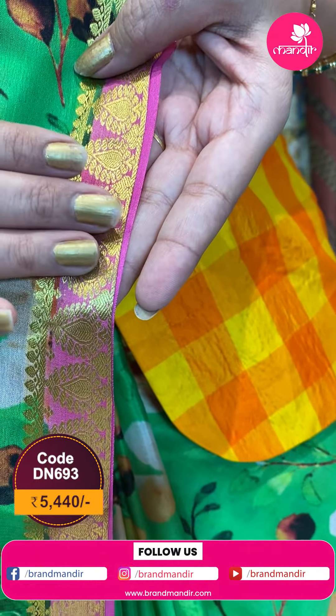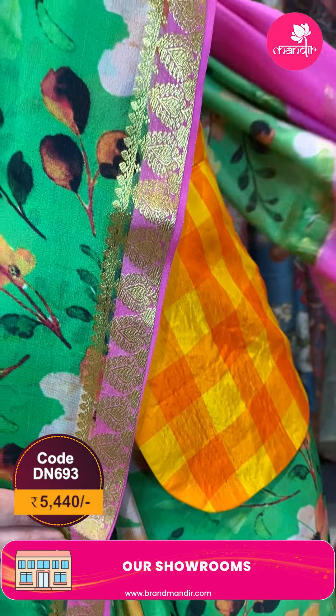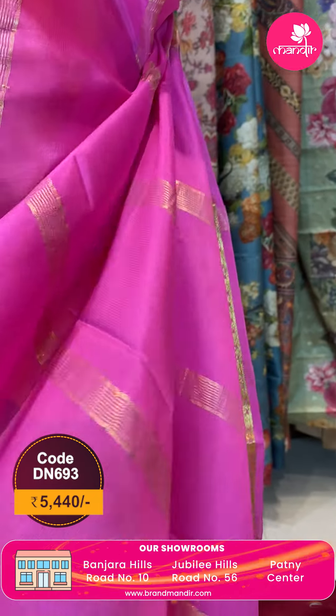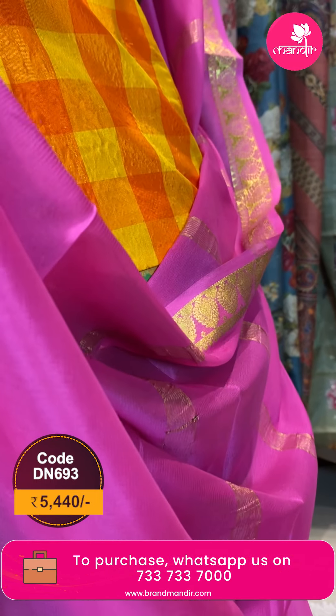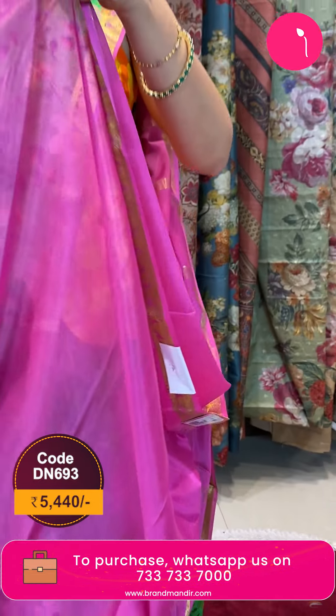Light pink color with paisleys and leaves jawal with gold zari. These are the blouse — plain blouses along with border. This beautiful blouse is a customized blouse, another brand from Brand Mandir.